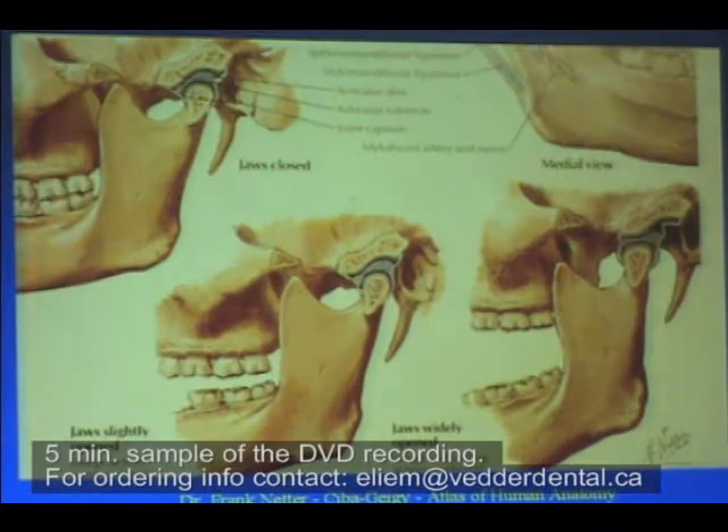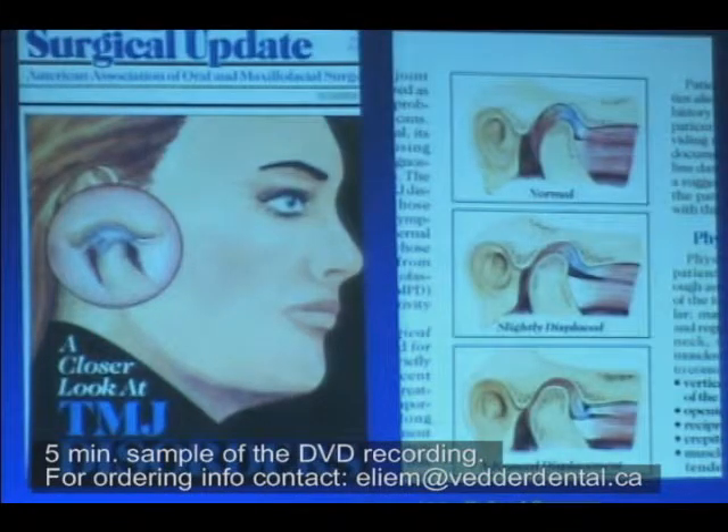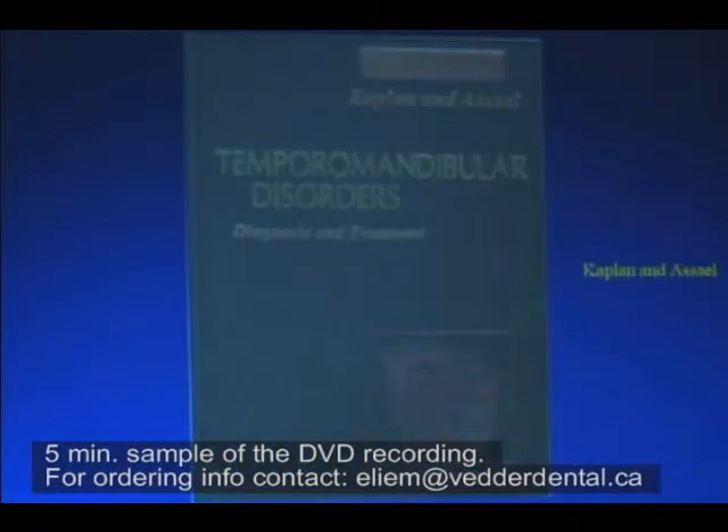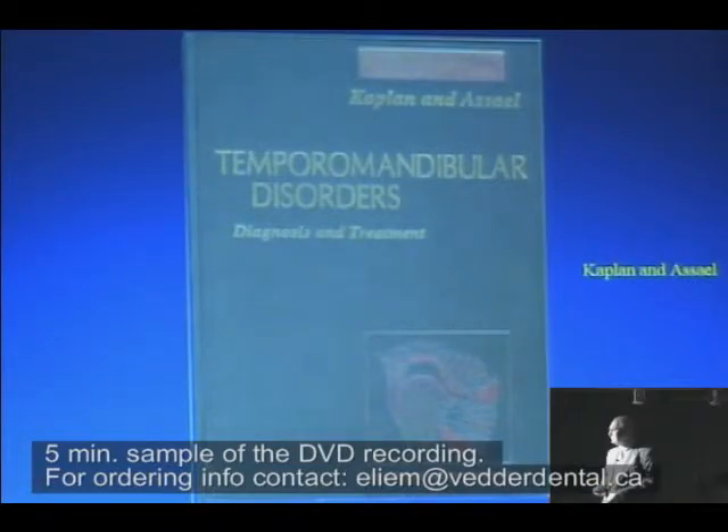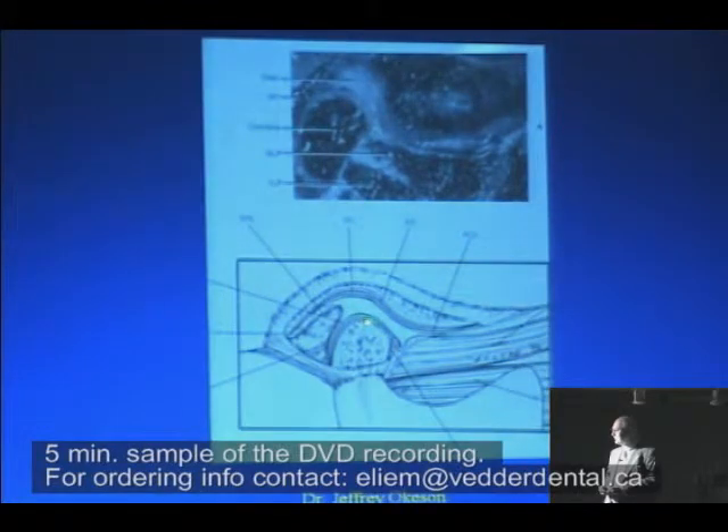This is Frank Netter's drawings from the Sibagagi series, and you can see that is the same normal that I showed a moment ago with the potential spaces showing. Here's from an American Association of Oral and Maxillofacial Surgeons publication — normal. Look at the distance between the top of the condyle and top of the fossa; draw the horizontal line across — it's the same. This is from the cover of Kaplan and Assail's textbook; look at the picture of a normal TM joint on the cover — it's the same. This is out of Jeff Okeson's textbook; look at the top of the condyle across to the eminence — it's the same.